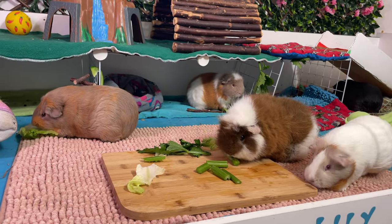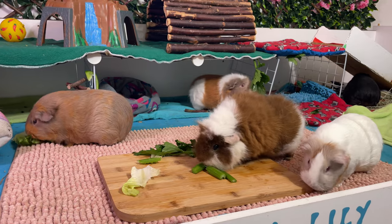All parts of the celery, even the leaves, can be served multiple times per week to your guinea pigs.